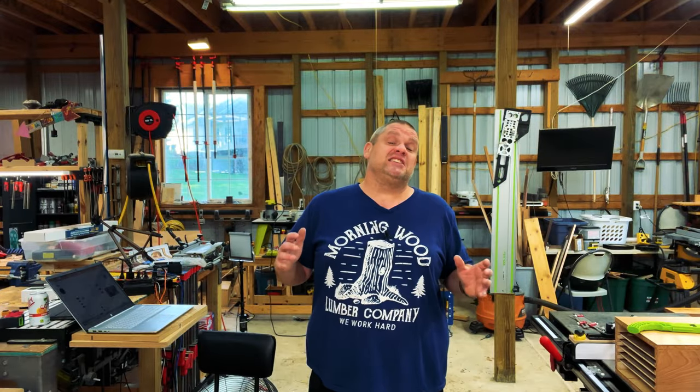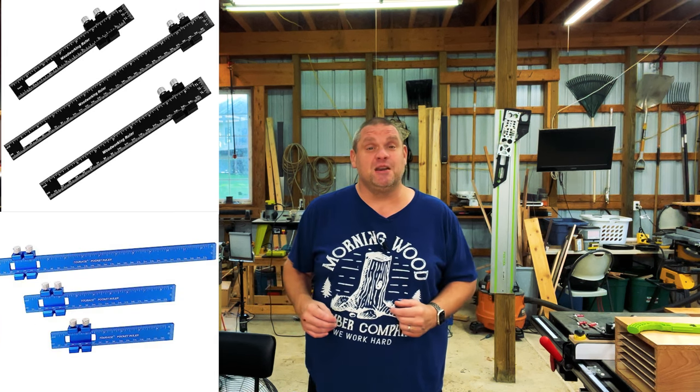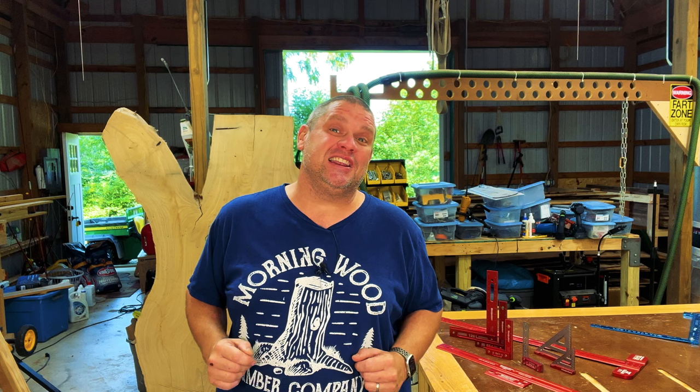If you're intrigued by the design of that Pellini pocket rule, there's a bunch of cheaper knockoffs available on Amazon. I don't have any experience with those brands, however, if I were to do it all over again I would probably go with one of those brands. So let's move on to our next Woodpecker's tool.